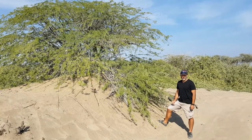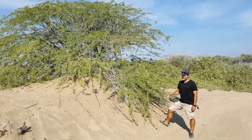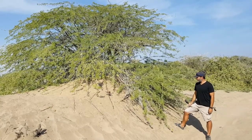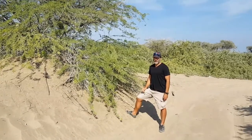I mentioned Prosopis juliflora, one of the invasive mesquite species that occurs in Oman and the rest of the Arabian Peninsula. Here we have a specimen growing on this dune. It has one good quality: it holds the dunes and prevents erosion.